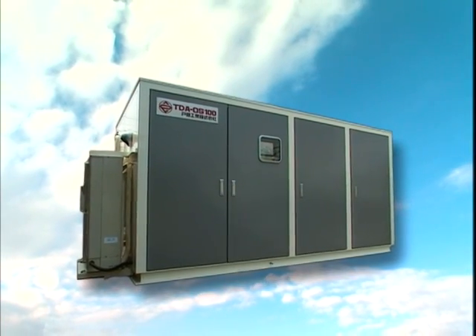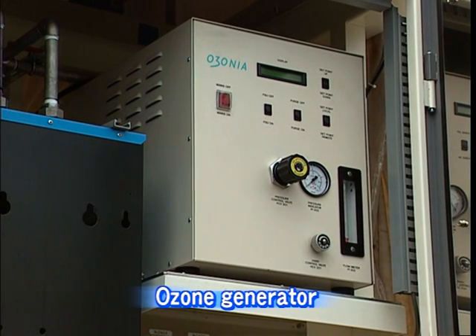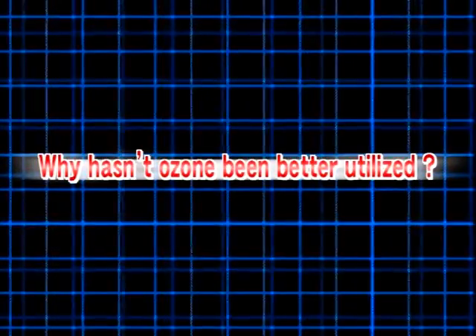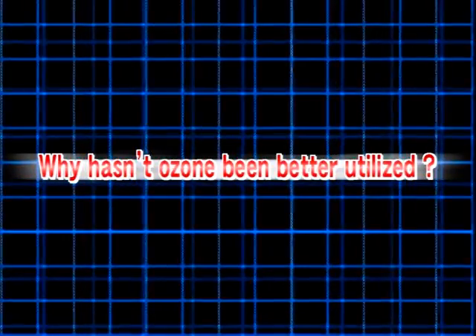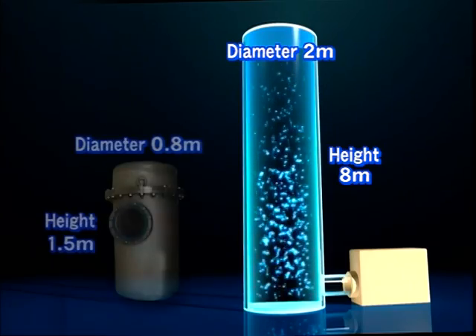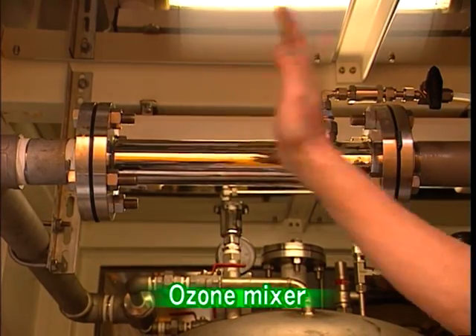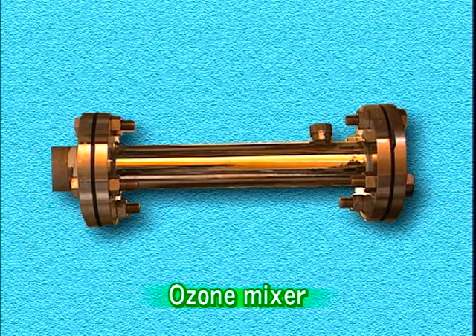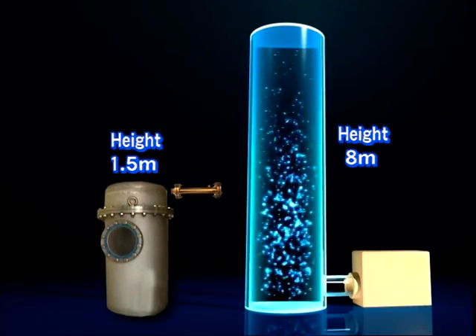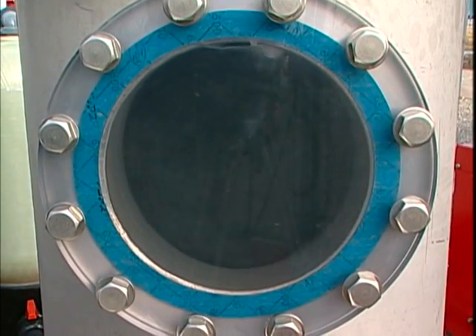Why doesn't TDA-OS100 need chemicals? The answer is ozone. Ozone is abundantly available in air — oxygen taken into the ozone generator generates ozone. Why hasn't ozone been better utilized? The other ozone-based purification process requires a tank of 2 meters in diameter and 8 meters in height to purify seawater. To produce 100 tons of potable water per day, a huge reacting tank was necessary. But Tokura Kogyo has reduced the size of a reacting tank to one unit. Our newly developed ozone mixer makes it possible, and the compact ozone mixer is installed inside the reacting tank.